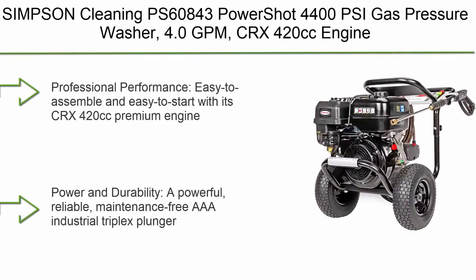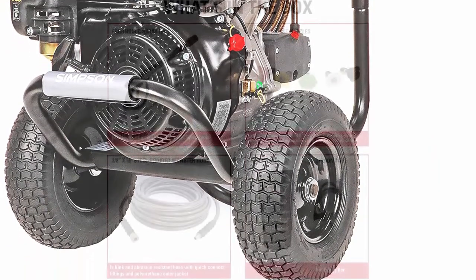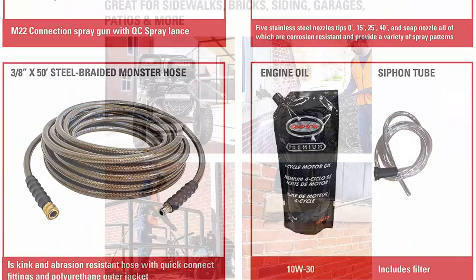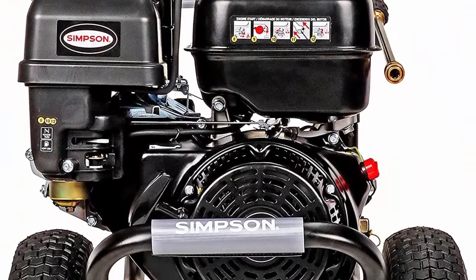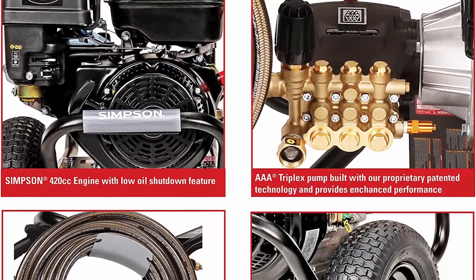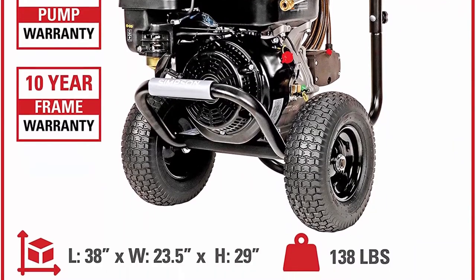Top 7: Simtisan Cleaning PowerShot 4400 PSI Gas Pressure Washer, 4.0 GPM, CRX 420K Engine. Includes spray gun and extension wand, 5 quick-connect nozzle tips, 3/8-inch x 50-foot monster hose. Easy to assemble and easy to start. The PowerShot Power Washer is great for contractors specializing in deck cleaning, wood restoration, paint preparation, and all other professional services. A powerful, reliable, maintenance-free AAA Industrial Triplex Plunger Pump delivers 4,400 PSI at 4.0 GPM.